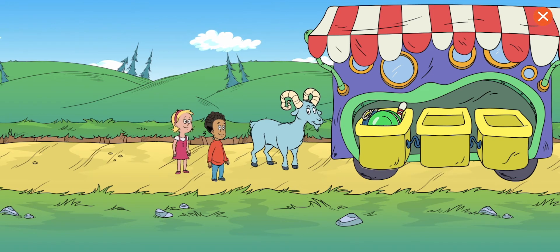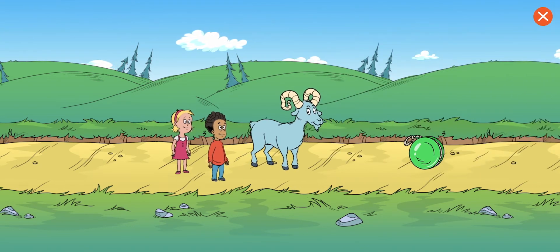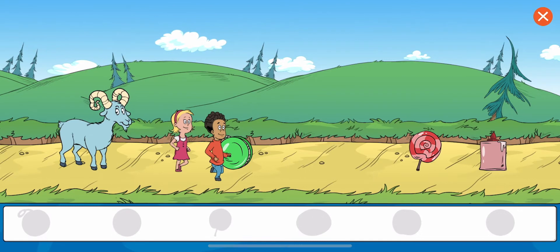Welcome to To Borrow Land. The ram is knocking things out of the borrowing truck. Collect all the objects. Help Nick and Sally collect the objects by selecting the things you need.